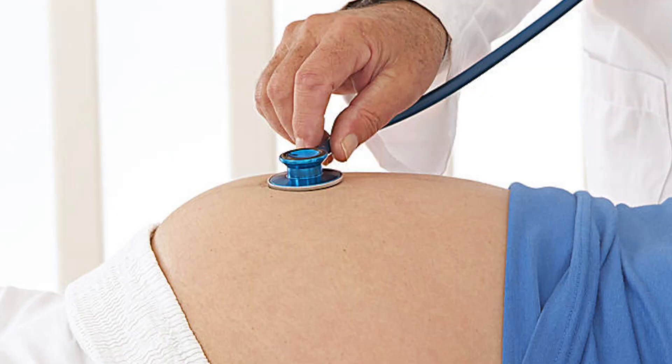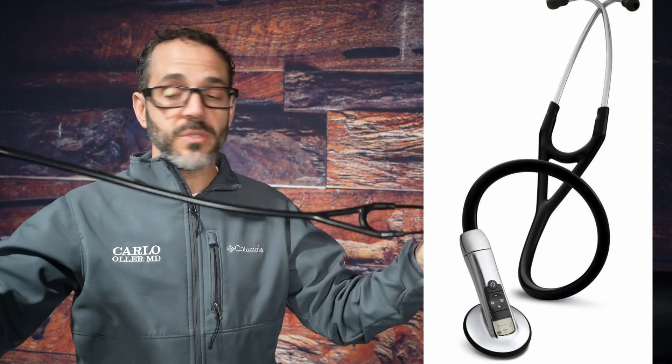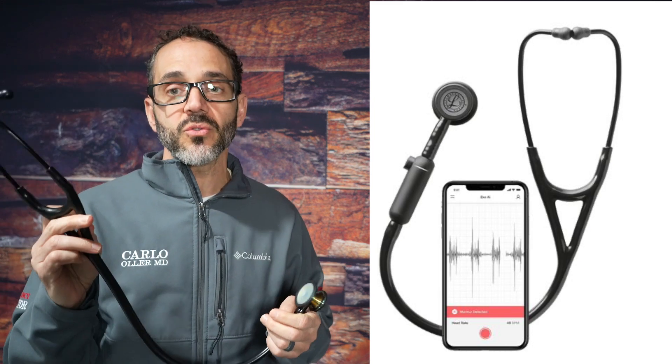The stethoscope can be used to listen to other parts of the body, such as the bowel or intestines, blood vessels for carotid bruits and sounds, and even the fetus of a pregnant lady. As the technology of stethoscopes developed, nowadays we have electronic stethoscopes. Electronic stethoscopes were designed in the late twentieth century.